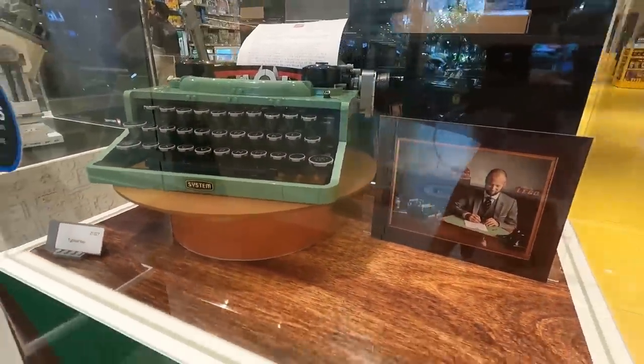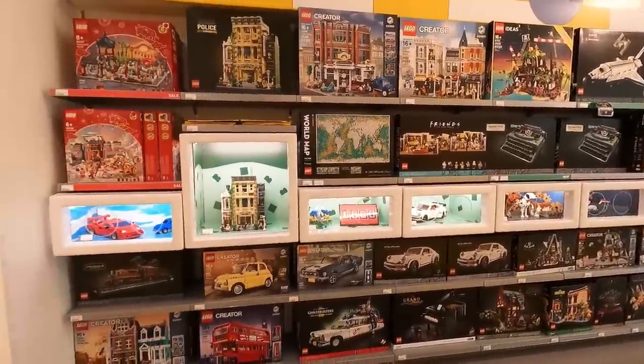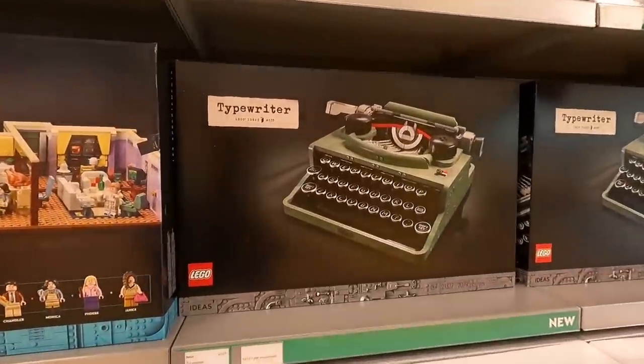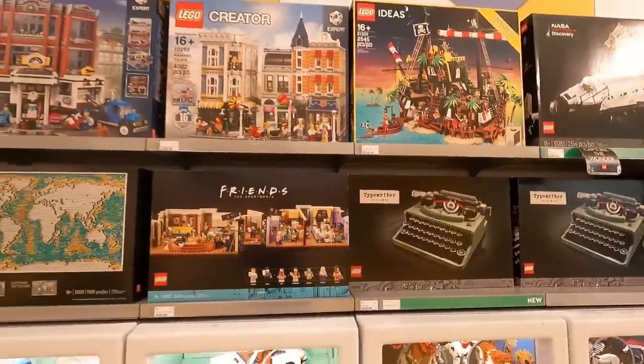It looks amazing. Pretty incredible — and a pretty classy little display here as well. In the Lego Creator Expert slash Art slash 18 Plus department is where we find the brand new Lego Ideas Typewriter. And they've already got one of those behind the counter there.